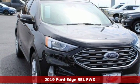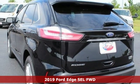Here's a new 2019 Ford Edge. Every generation has its Ford. This one's yours.